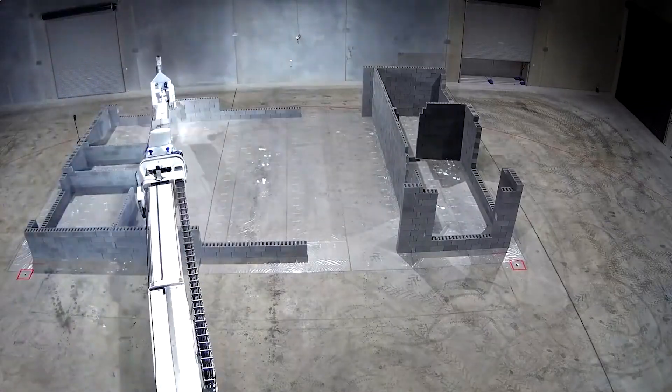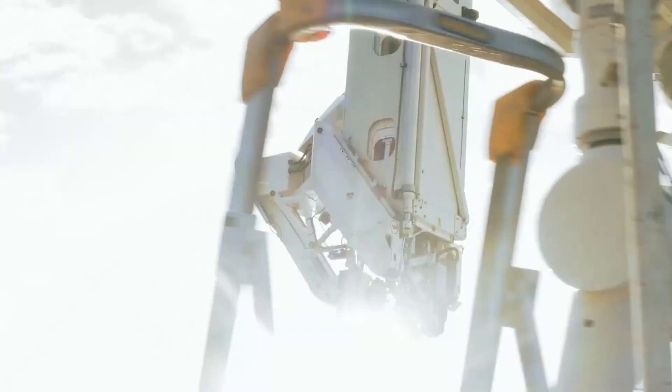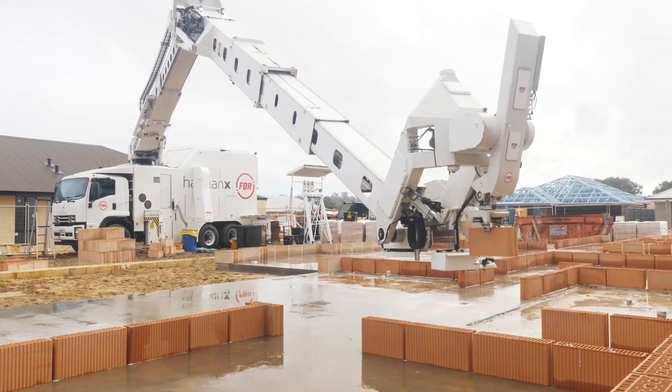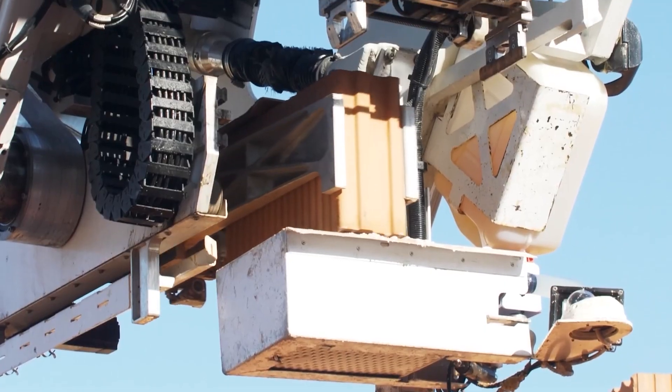Just imagine, you won't have to hire several expensive workers to build your brick walls. At the same time, you won't have to worry about the quality of the work. Using the robot will be much cheaper, and the quality of its work will be higher.